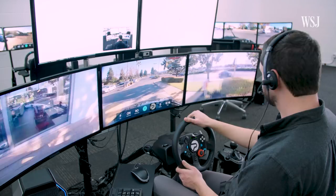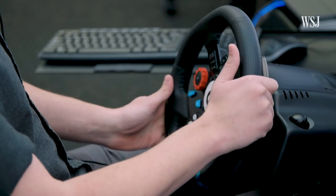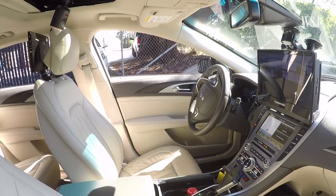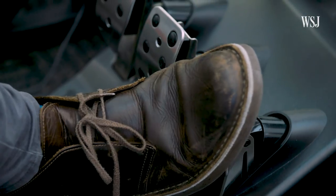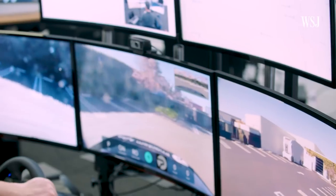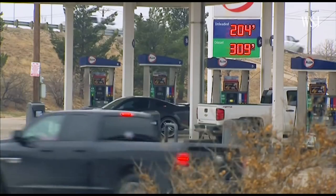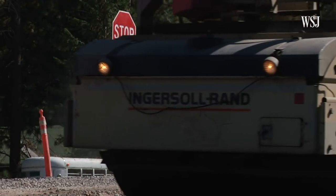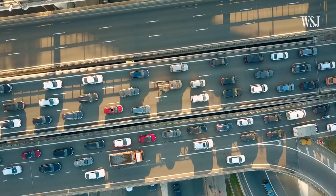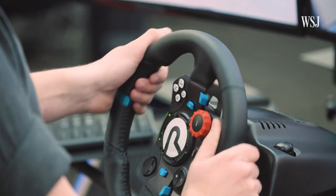Ben Shuchman is a product engineer for Phantom Auto, a company that has designed a system to allow a remote operator to assume control of an autonomous vehicle if it gets stuck. They demoed the system for us at a drive-thru as an example of something self-driving cars would struggle to do without human assistance. Other scenarios that they refer to as edge cases include bad weather, gas stations, and construction work. There are many things that happen on the road that humans take for granted in terms of being able to comprehend what's happening. So in situations like that, instead of having the passengers stranded in the vehicle, a remote operator can take control of the vehicle and drive it through those edge case scenarios.